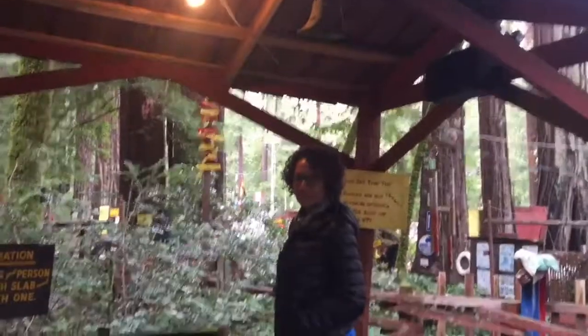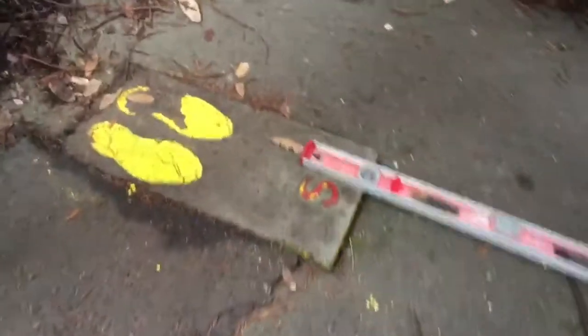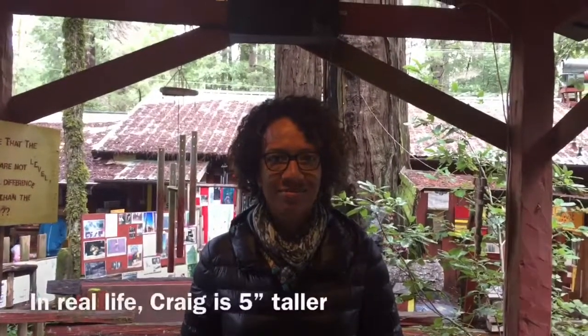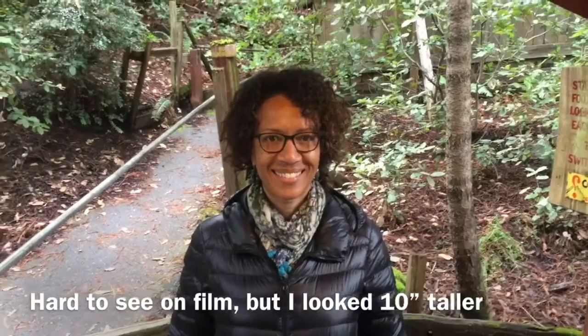Our first exhibit here at Confusion Hill: there are two cement slabs, the south piece and the north piece, and they're level as indicated by the level here. Jen is standing on the north one, I'm standing on the south one, and if I look perfectly across, our eyes are almost exactly level. Now we're going to trade sides — and I am a lot taller than her, yet I'm definitely looking down at her. We have experienced our first confusion here at Confusion Hill.